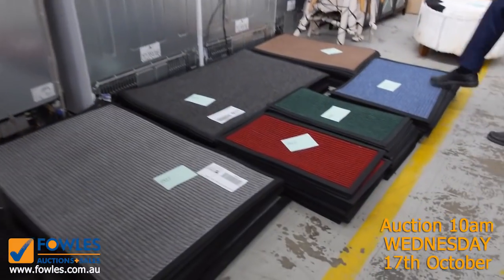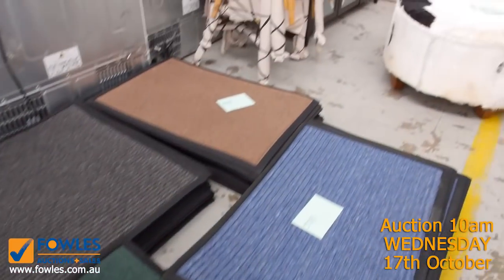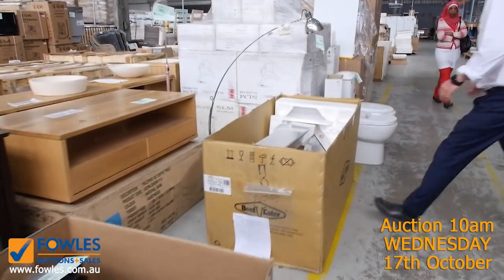We've just had a delivery of these outdoor mats. From memory they'll probably go around five to fifteen dollars. They're good entrance mats for either home or commercial use.